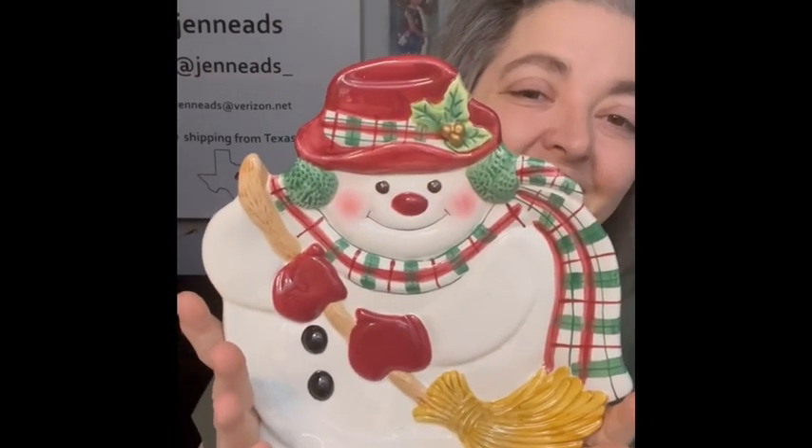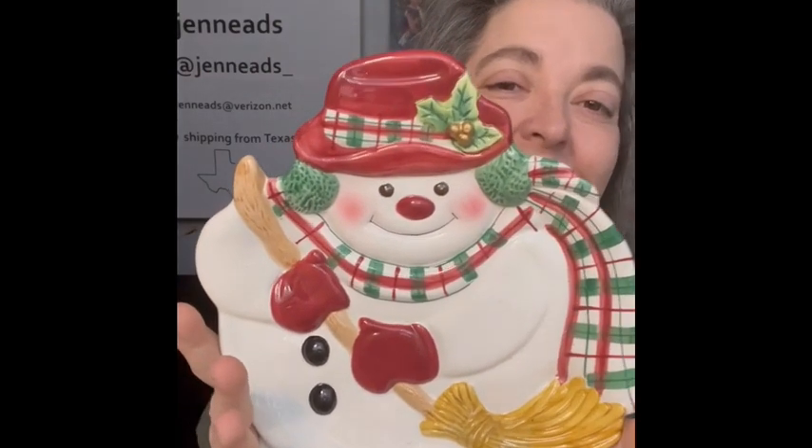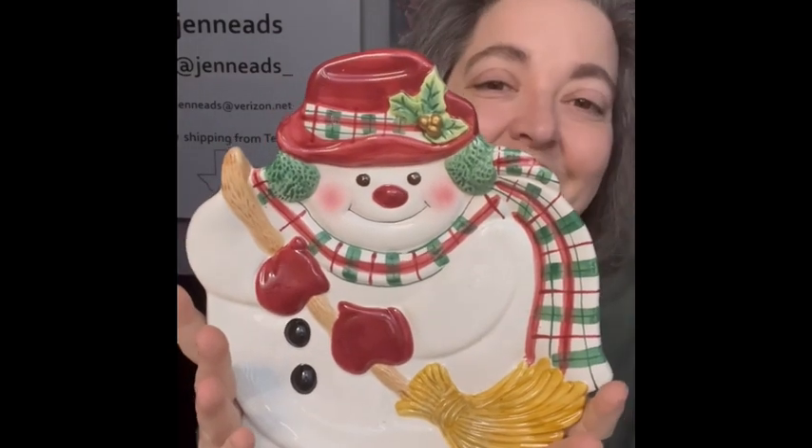The next little plate I will show you is a Fitz and Floyd snowman. He's got his little broom — he's just so cute. So I am bringing him.